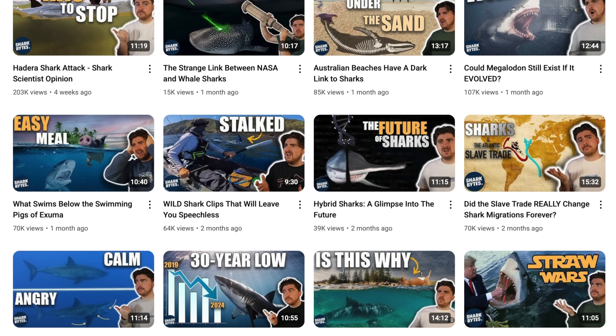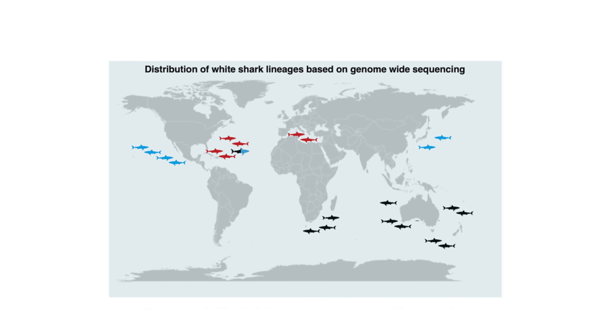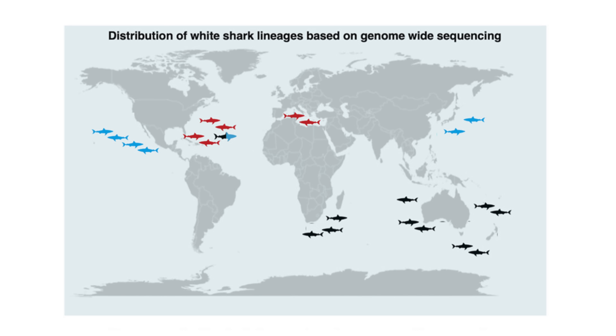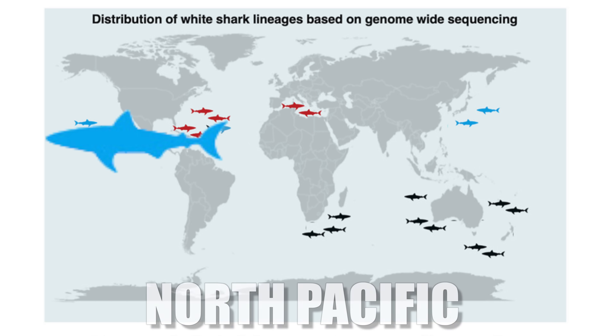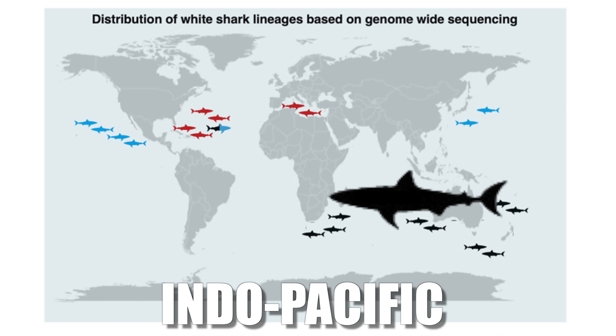A couple of months back I made a video here on Shark Bites all about hybrid sharks, and in that video I told you about this strange mystery. This is an infographic from a genetics lineage study looking at white sharks across the world, and from it we can see that they're broadly separated into three distinct lineages: your Atlantic/Mediterranean white sharks in red, your North Pacific white sharks in blue, and then your Indo-Pacific white sharks in black.